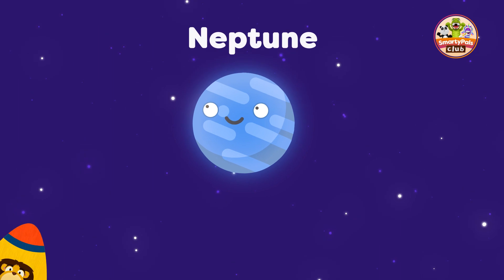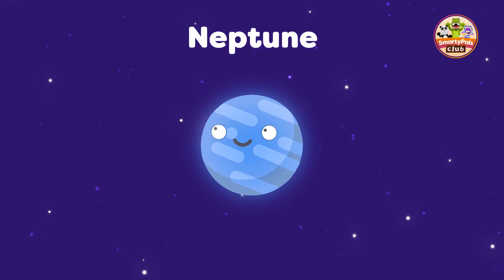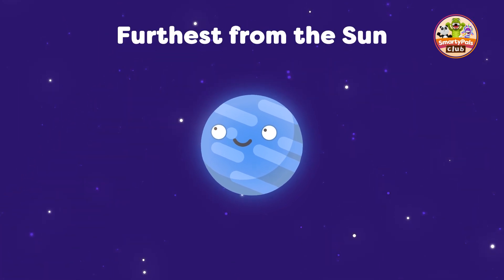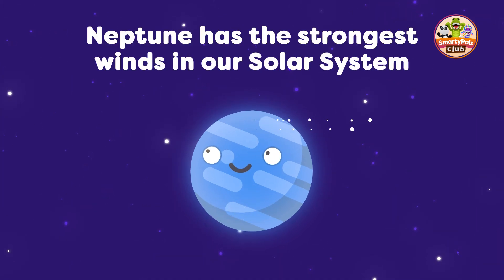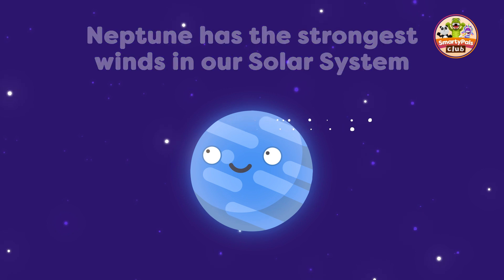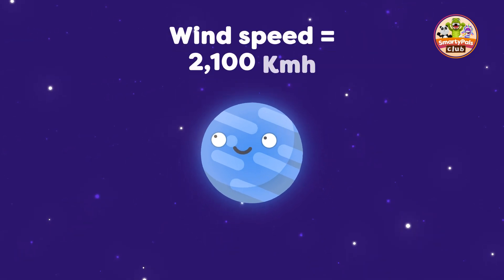We've arrived at Neptune. This planet is the farthest from the Sun, and it's known for its deep blue colour. Neptune has the strongest winds of any planet in the solar system. The wind speed can reach up to 2,100 kilometres per hour.